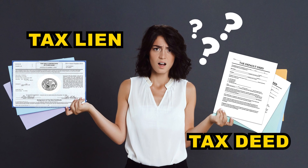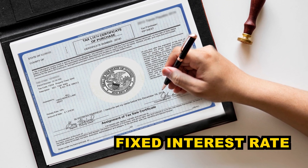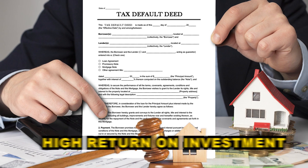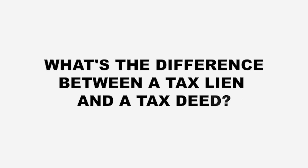One of the biggest areas of confusion for people when it comes to tax-defaulted property is whether to invest in tax liens or tax deeds. Many people think they are the same, but there is a big difference between them. One has a lower entry level and will give you a fixed rate of interest on your investment. The other, while it costs you considerably more to win the bid, can give you a much higher return on your investment and much more earning potential. One can turn into the other, but not the other way around. So what's the difference between a tax lien and a tax deed, and what are the basics so you know which one to invest in?